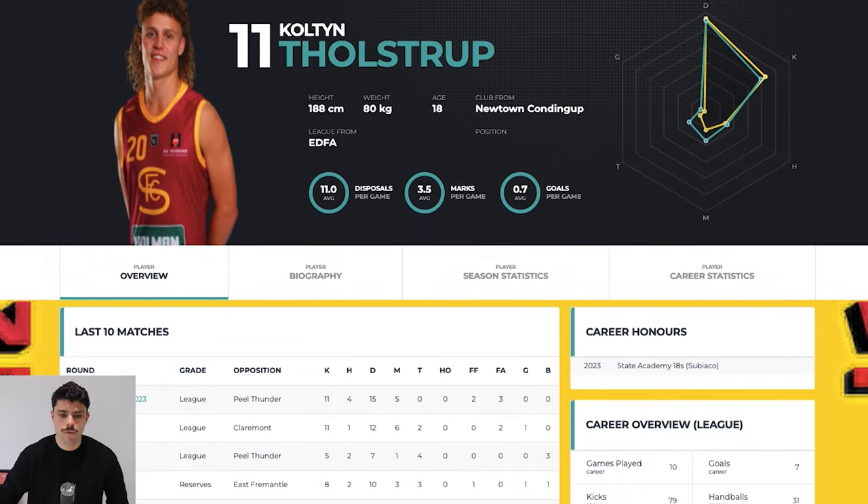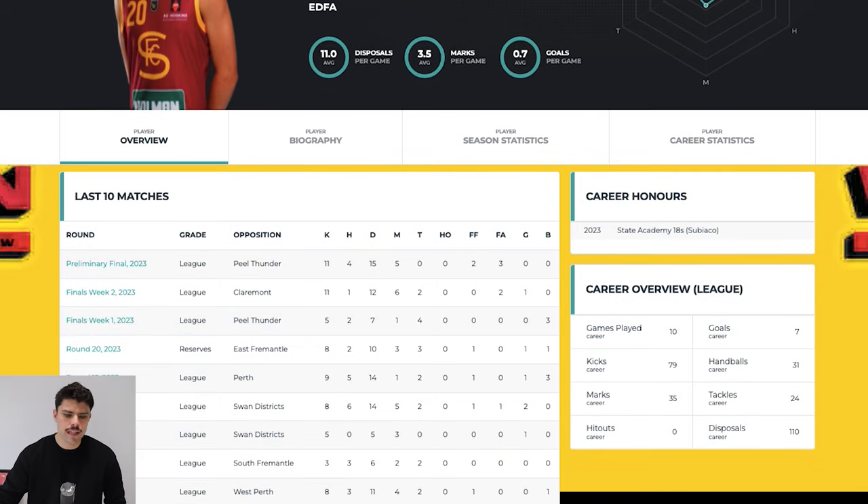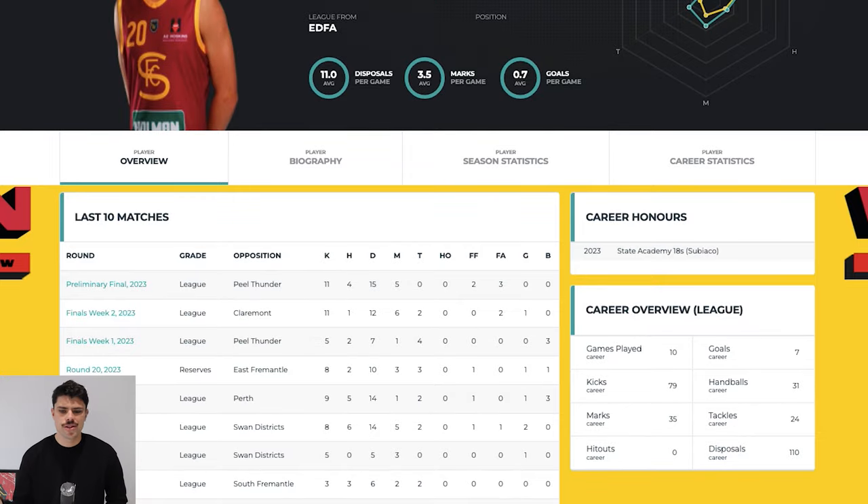We can have a look at his Waffle highlights this year, where he's listed as 188 centimeters. He averaged about 11 disposals a game, played every league game this year except for once when he got dropped to the reserves, then made his way back into the team for finals and played in Subiaco's loss in the prelim to Peel Thunder. Averaging a modest 11 disposals a game, three and a half marks and less than a goal a game - it doesn't sound spectacular on paper, but don't forget, this is an 18-year-old prospect playing against seasoned men.